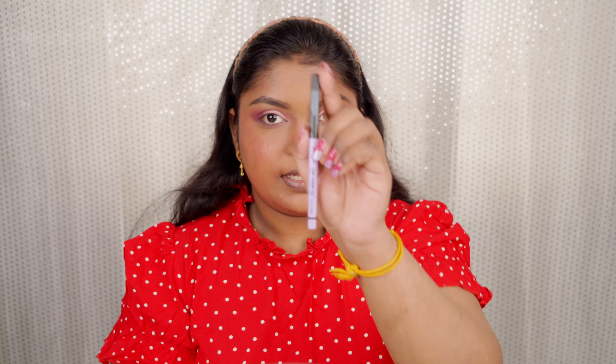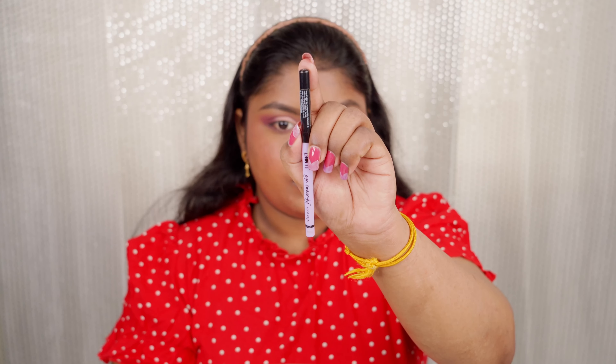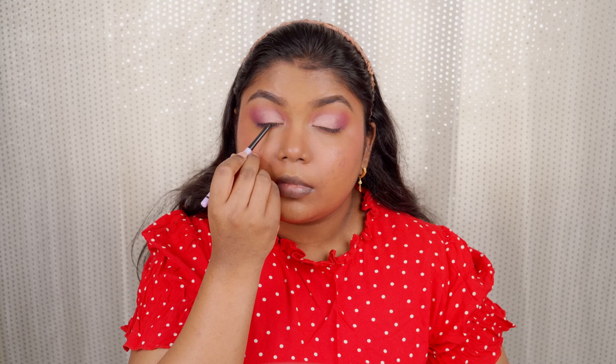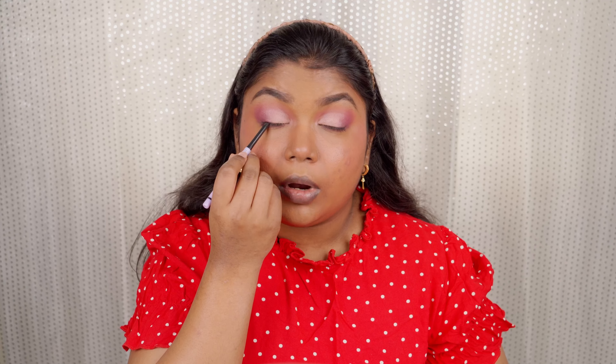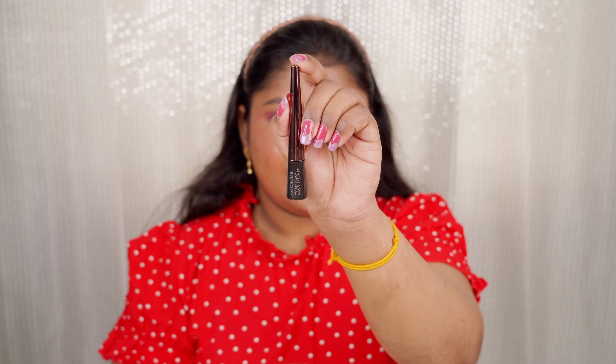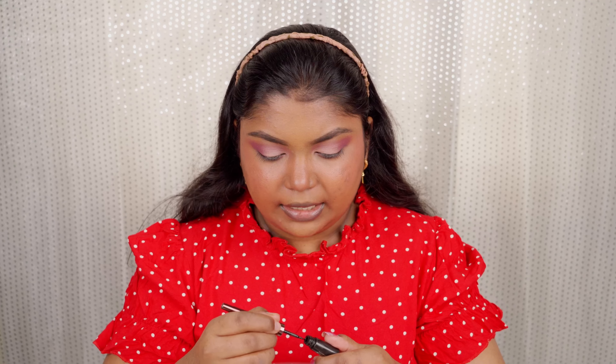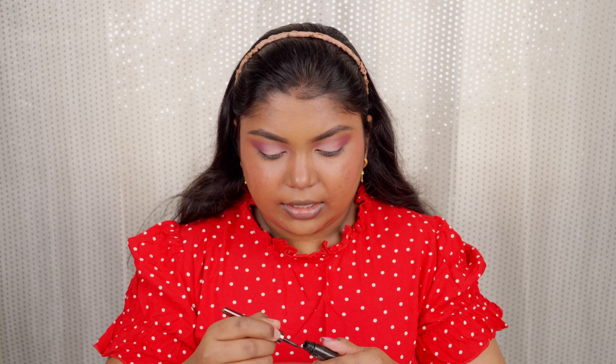For kajal, I'm using the Plum I-Swear By Kajal on my tight line, both on the upper and lower waterline. It's super pigmented and long-lasting. For eyeliner, I'm using the Colorbar Eyeliner — super pigmented and good. I'm going to draw a thin winged eyeliner. It's been a long time since I wore eyeliner, so let's see how it goes.